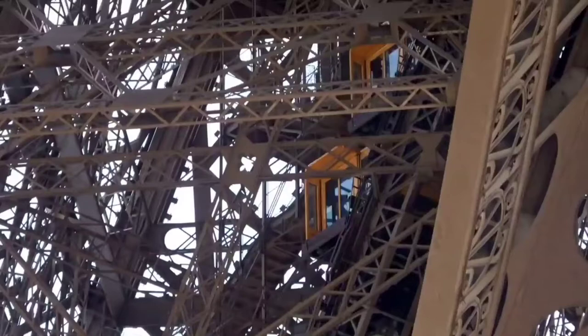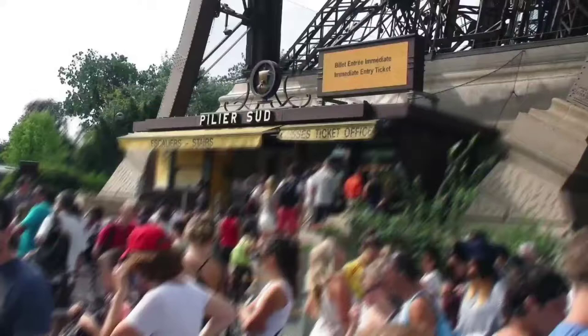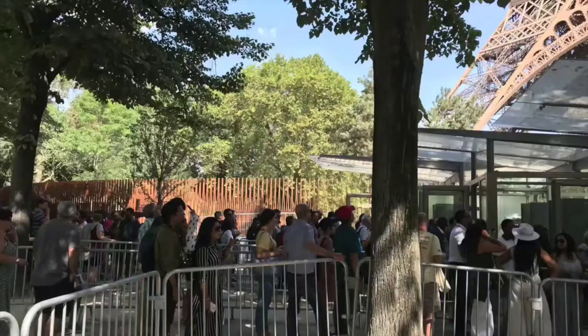Construction started the 28th of January 1887. Completed the 15th of March 1889. Opening the 31st of March 1889. Owner: City of Paris, France. Management: Société d'Exploitation de la Tour Eiffel (SETE).